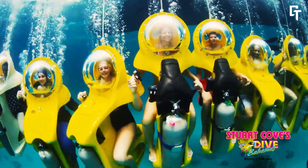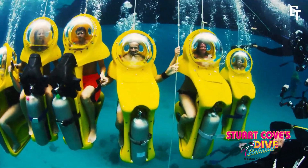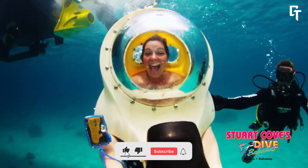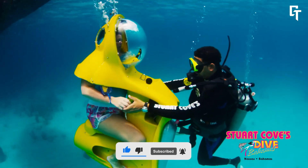The entire experience lasts approximately three hours and includes round-trip transportation from your hotel or cruise ship terminal. As of 2024, the price for the Sub Bahamas experience is $135 per person.